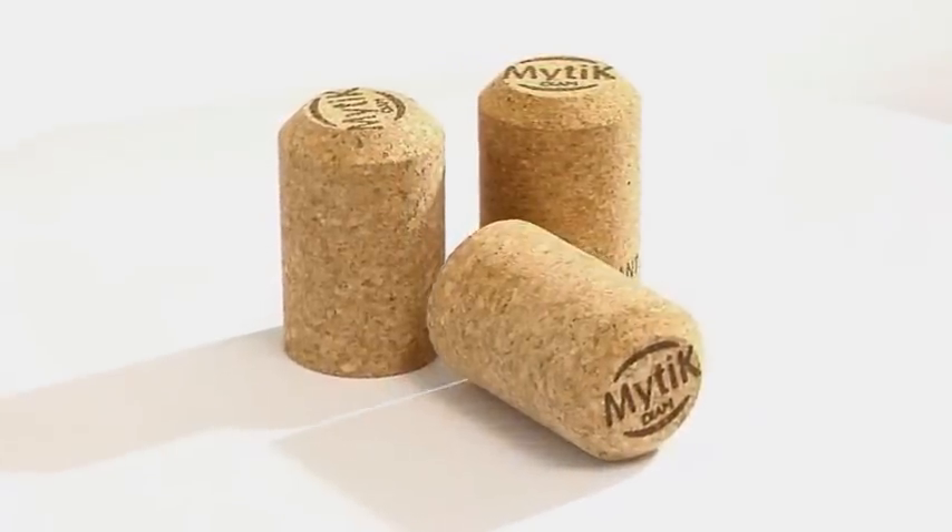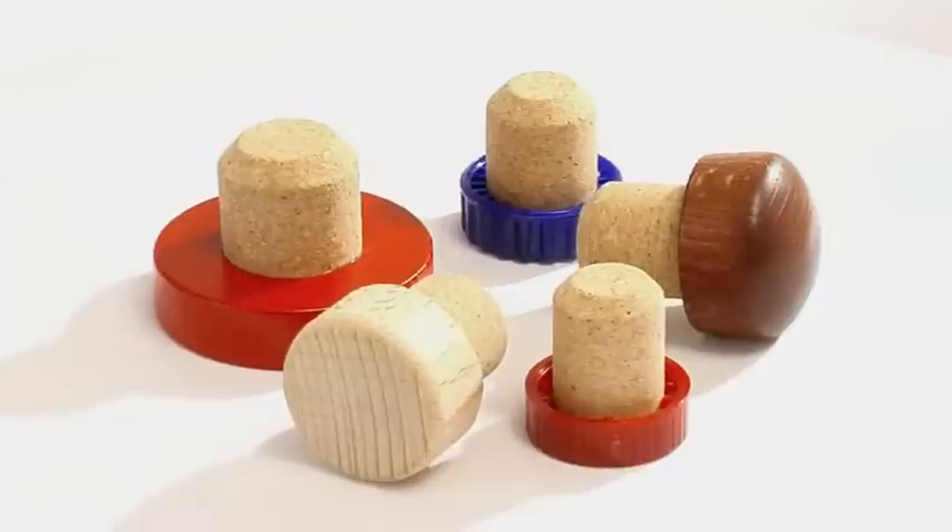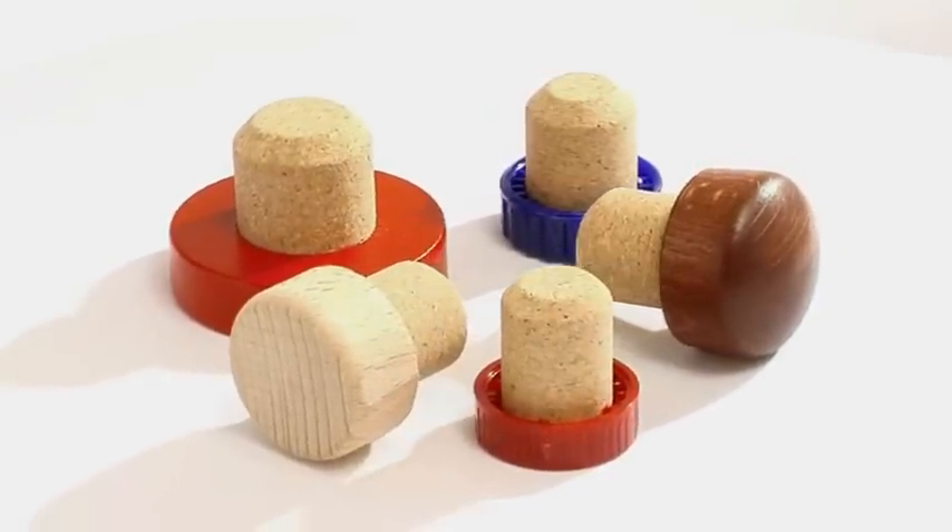The exclusive DIAM range offers DIAM for still wines, Mythic DIAM for champagnes and sparkling wines, and Top DIAM for spirits, and DIAM Beer for premium beers.